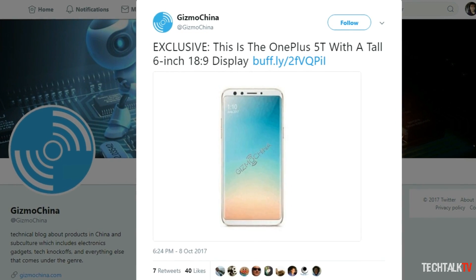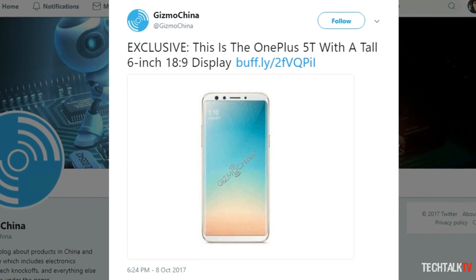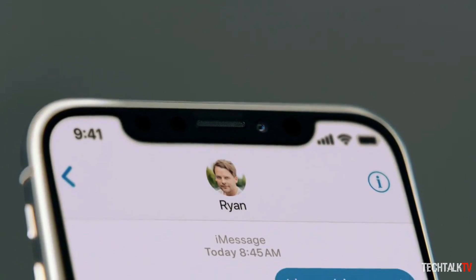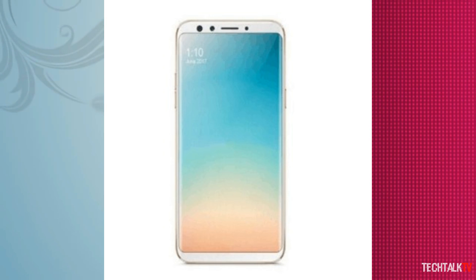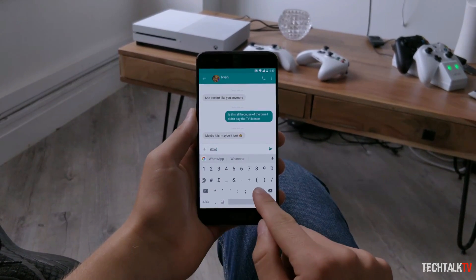According to a report from Gizmo China, OnePlus might be preparing to launch the OnePlus 5T, a redesigned version of its 2017 flagship with a larger edge-to-edge display to better compete with phones like the iPhone X, the Galaxy Note 8, and the Pixel 2 XL. It would seem odd for a company to release an updated version of its phone so soon because the OnePlus 5 launched only four months ago.